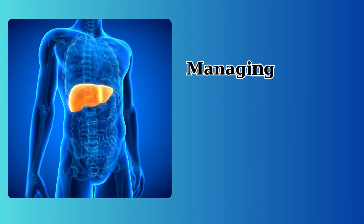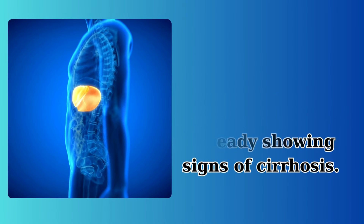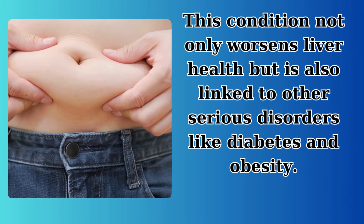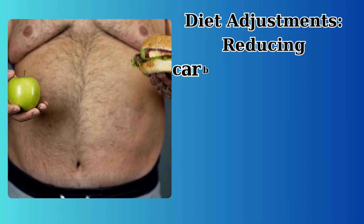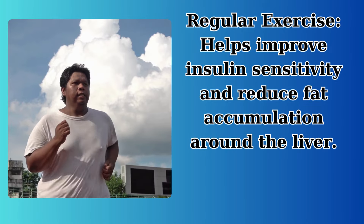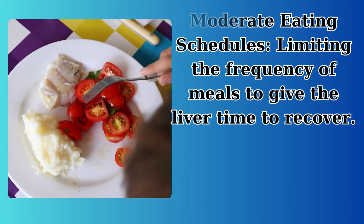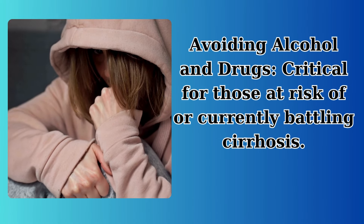Addressing insulin resistance is crucial for those at risk or already showing signs of cirrhosis, as this condition not only worsens liver health but is also linked to other serious disorders like diabetes and obesity. Steps to mitigate insulin resistance include diet adjustments — reducing carbohydrate intake, especially refined carbs and sugars, to manage blood sugar levels; regular exercise to improve insulin sensitivity and reduce fat accumulation around the liver; moderate eating schedules — limiting meal frequency to give the liver time to recover; and avoiding alcohol and drugs.